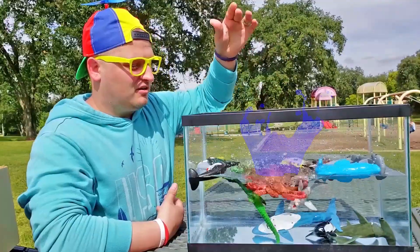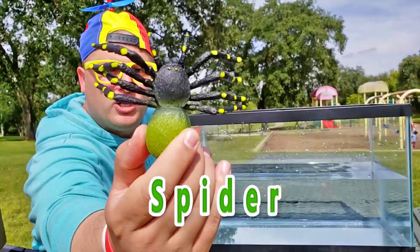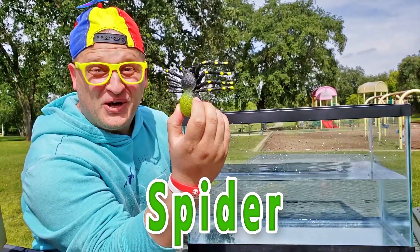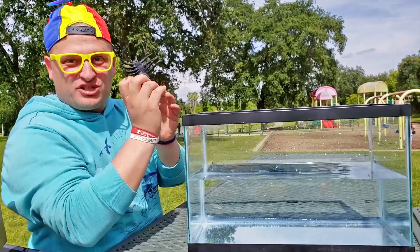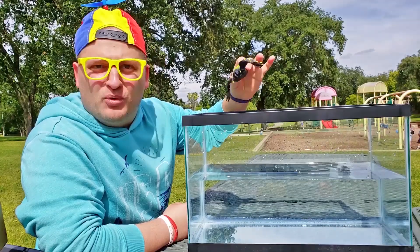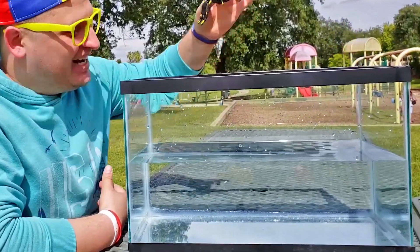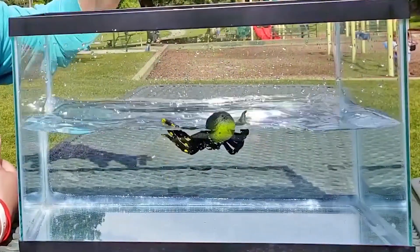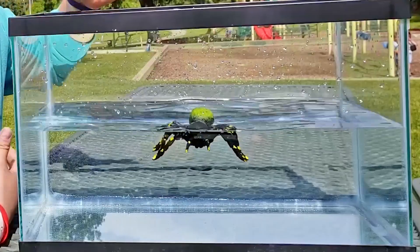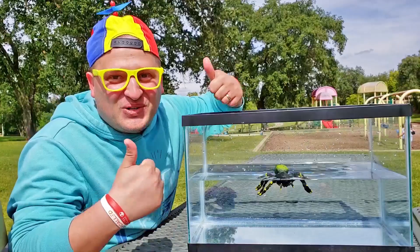Wow! Look at this spider! Do you think the spider toy is gonna sink or float? I'm wondering, guys! Let's try! I'll drop the spider in the water and let's see — would it float or would it sink? One, two, three! Seems like it floats! Wow, the spider floats! So cool!